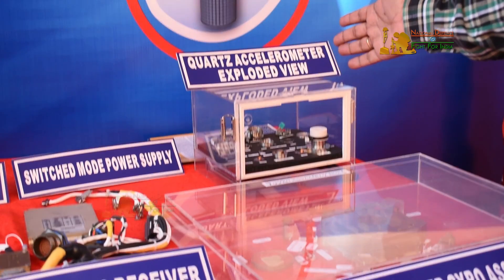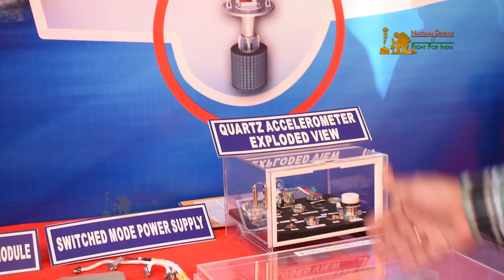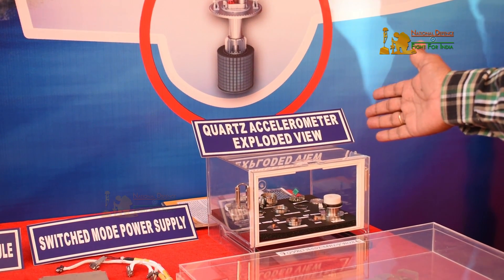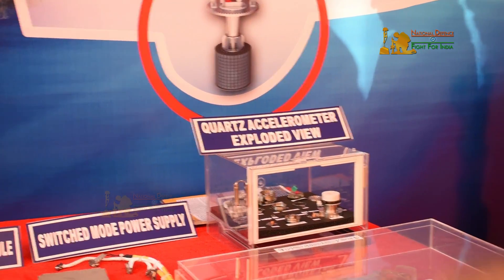And this is the accelerometer — all the components you can see here. This is a very high accuracy accelerometer, which is again developed by RCI and Eloira.